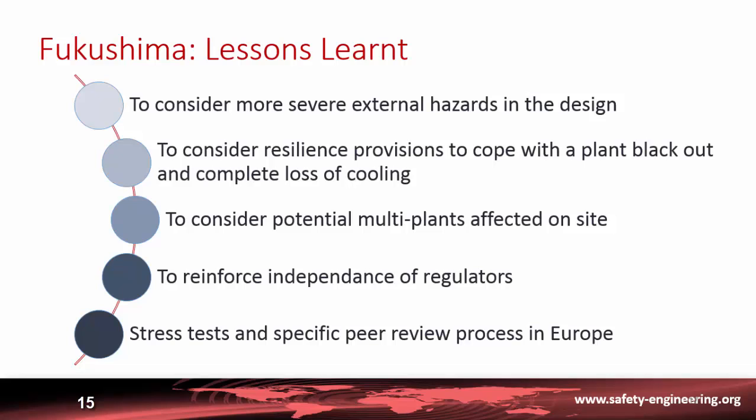Another aspect is that most safety analyses concern one reactor, even when several reactors or plants are on the same site. In this case there were four units on the site, which greatly complicated the situation. It is important to consider that a site-wide event could affect multiple plants and staff availability simultaneously.